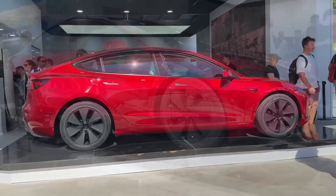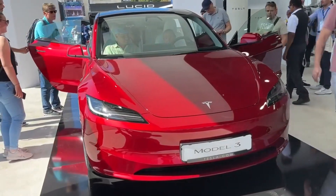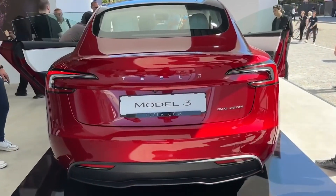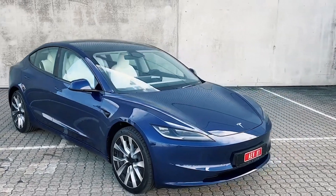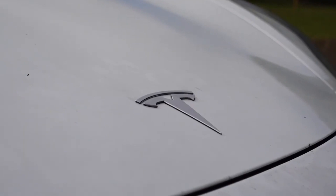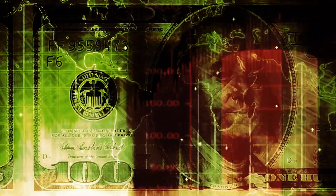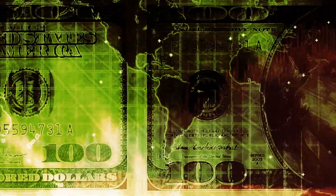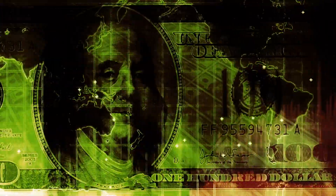The automotive industry is abuzz with excitement as Tesla unveils the highly anticipated redesign of its popular electric sedan, the Model 3. Set to hit the European market first, the 2024 Model 3, previously known as Project Highland, boasts a range of improvements and updates that are sure to impress buyers. While the exact specifications and pricing for the U.S. market are yet to be revealed, we can glean valuable insights from the European and Chinese models.